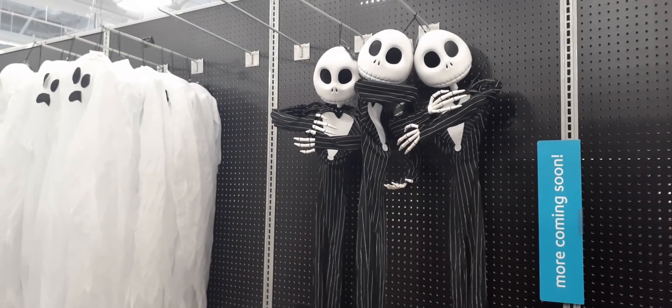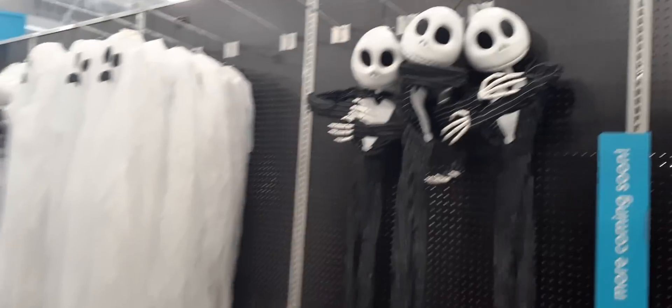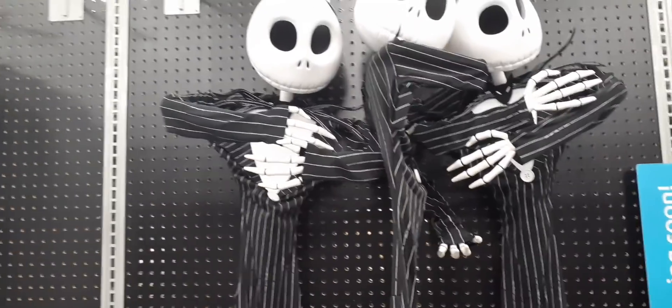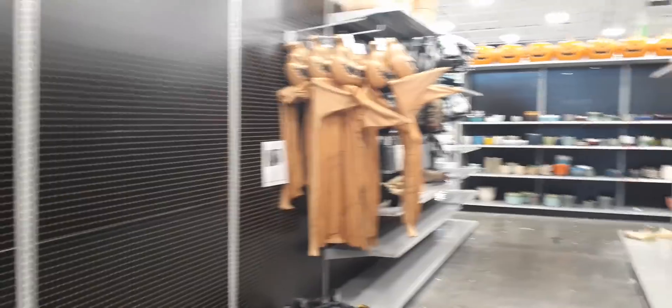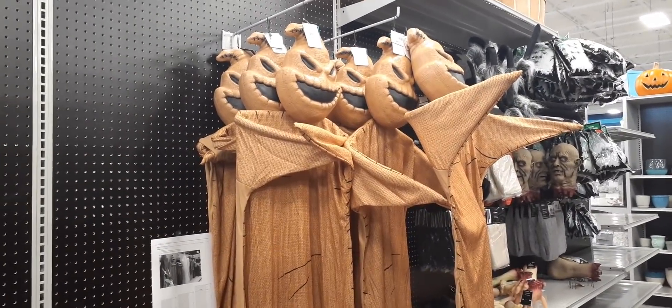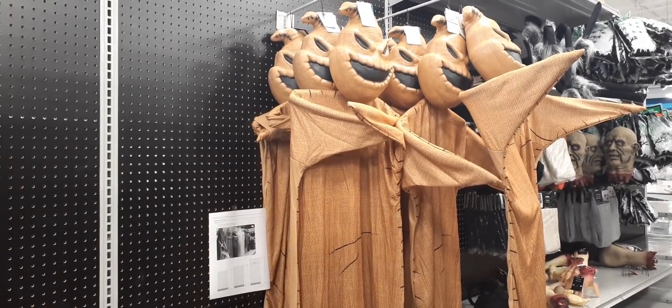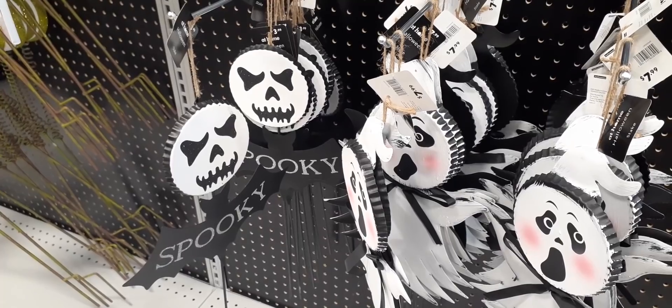Look, they have Jack Skellington — how cool is that — and these huge ghosts. Jack Skellington is at the very top, hard to read, but I believe he's $29.99. Here we have these for outdoor decor — I love the spooky one, it does look like Nightmare Before Christmas — and that is only $8.99. Some items are $3.99, even better!